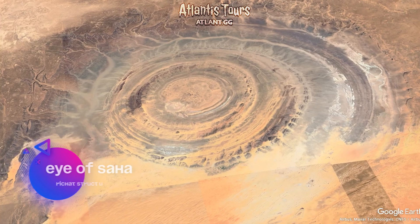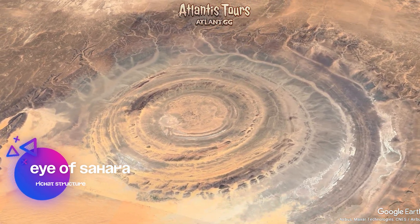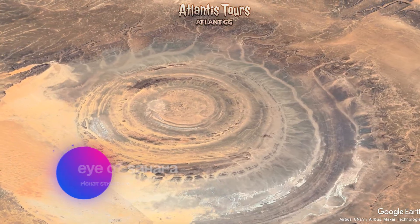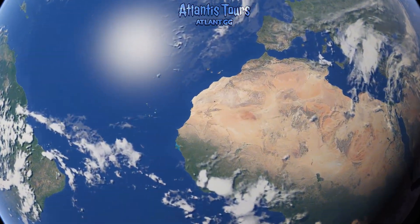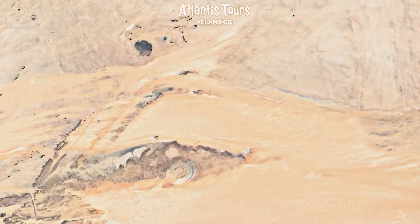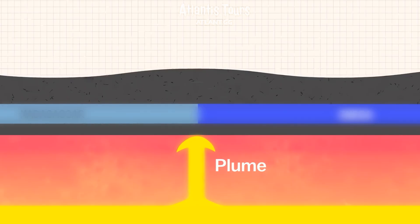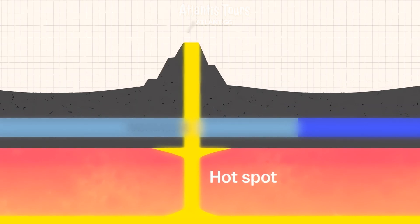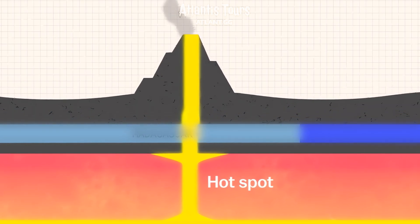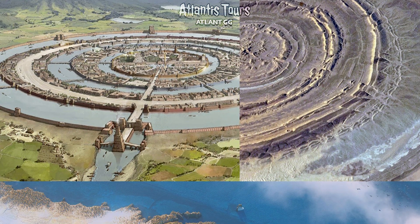Where did it come from? Geologists determined that the Rishet structure is the result of magma pushing upward from deep within the earth, followed by millions of years of erosion. Layers of rock weathered away to form rings of varying colors. Officially, it is a natural geological phenomenon — not an impact crater, and not ruins. Yet, the more facts enthusiasts compare, the more the similarities to Plato's description stand out. First, the dimensions: the diameter of Rishet's innermost ring is close to the 23 kilometers Plato gave for Atlantis's central ring.